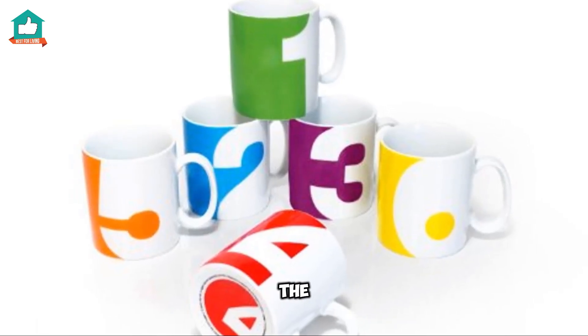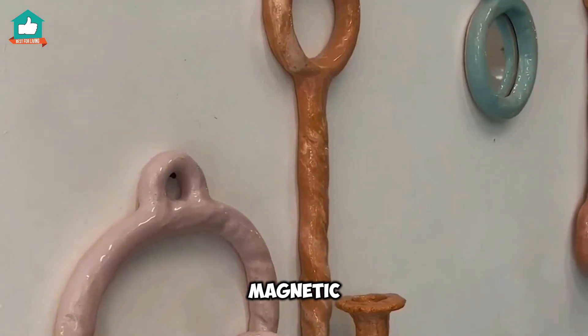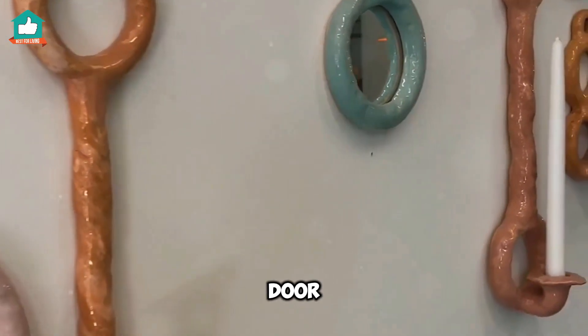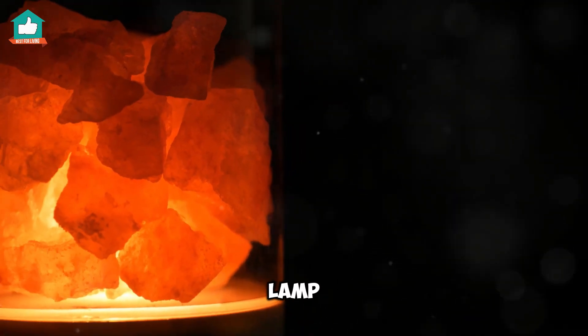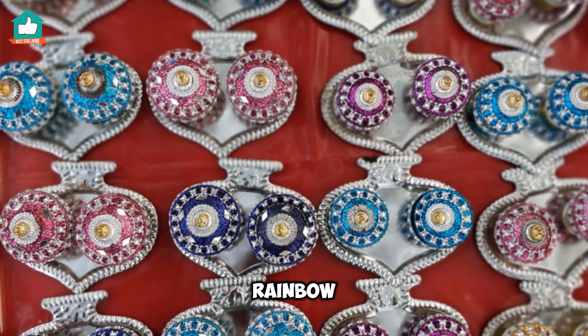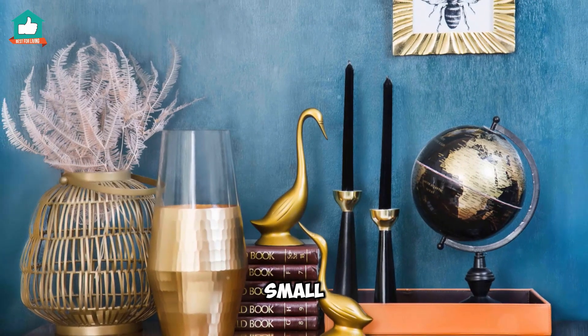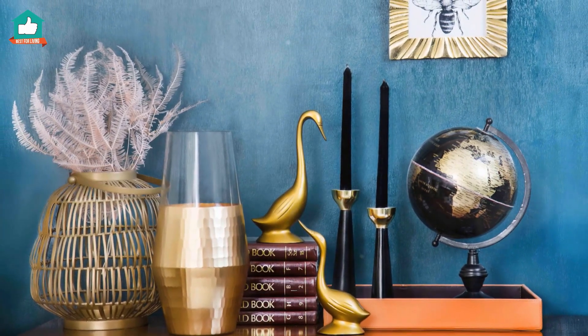And then there are the little things that make a big impact. A hot pink magnetic key holder by your door, a striped orange lamp on your desk, or a set of rainbow colored coffee mugs in your kitchen. These items might be small, but they pack a mighty punch of personality.